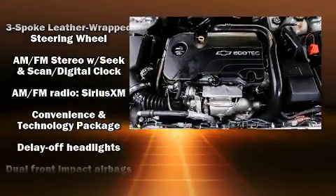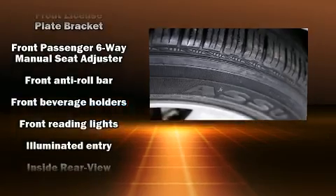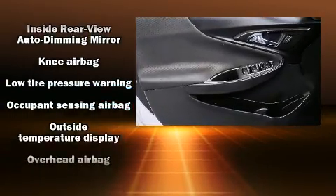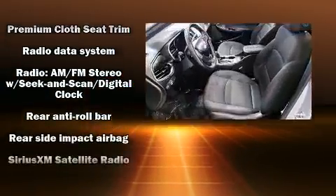Chevrolet ensures the safety and security of its passengers with equipment such as dual front impact airbags with occupant sensing airbag, head curtain airbags, traction control, brake assist, ignition disabling, OnStar, and four-wheel disc brakes with ABS.